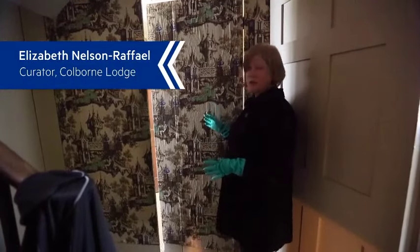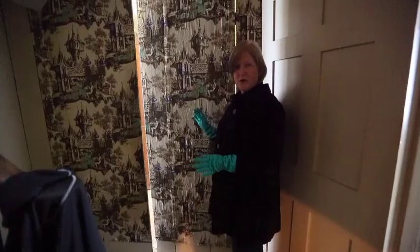This is our very discreet door that hides one of the secrets of Colburn Lodge, which is one of the first flush toilets in the city of Toronto.